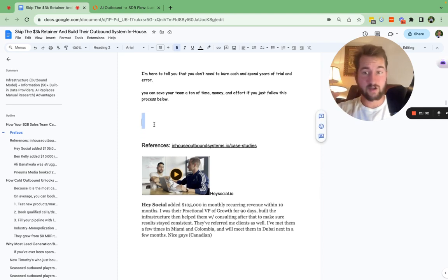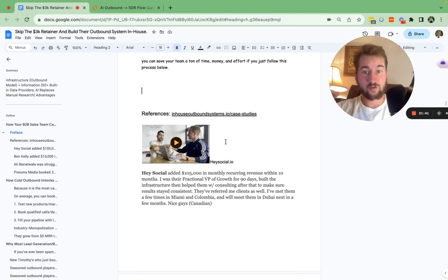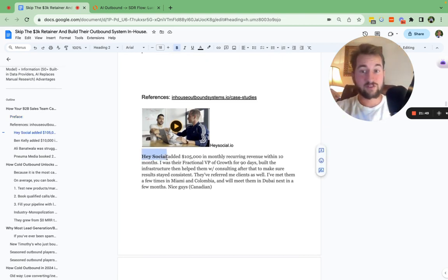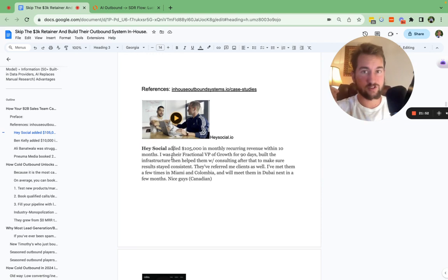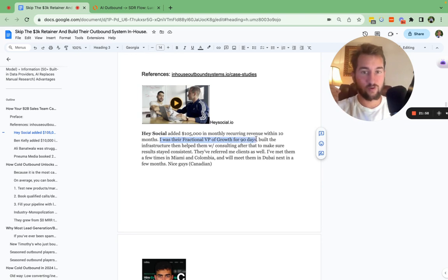Now, I know you're thinking this all sounds great, but who are you and how can you help? We're going to go over who I am and who exactly I've helped with this system. HeySocial, with this system, added around $105K within 10 months. They're targeting e-commerce brands and DTC companies. I was their fractional VP of growth for around 80 to 90 days, built the actual infrastructure they're currently using, and have been helping them on the consulting aspect to make sure results aren't dipping. They've referred me a ton of clients.